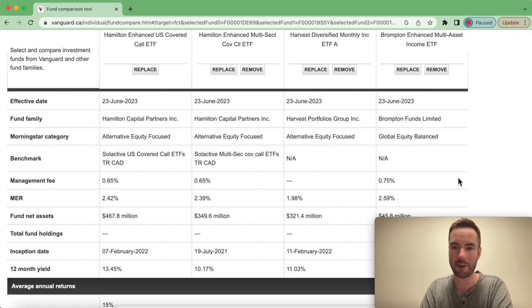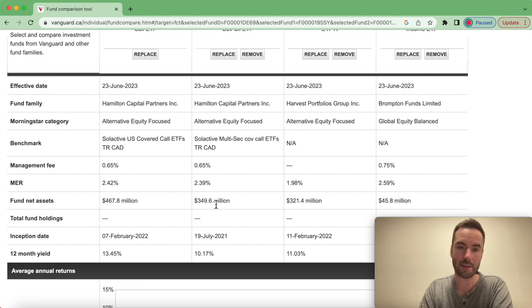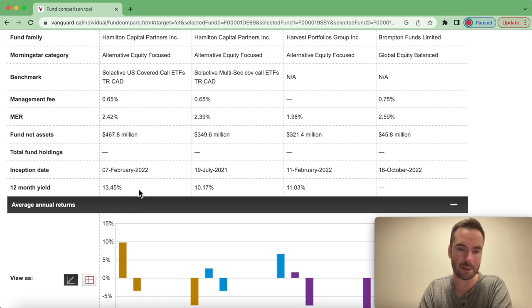Then we have the management fee, which is pretty standard — we see 0.75% and 0.65%. We also have the management expense ratio. The MER is higher than the management fee because it includes all costs: the management fee, operational costs, trading costs, and interest payments on the leverage. For fund net assets — assets under management — HYLD in just a year and a half has been a really nicely growing fund, same with HDIV and HDIF, and BMAX brings up the rear with a commendable $45 million. The 12-month trailing yield is 13%, though on a going-forward basis it's probably closer to the high 11% range.